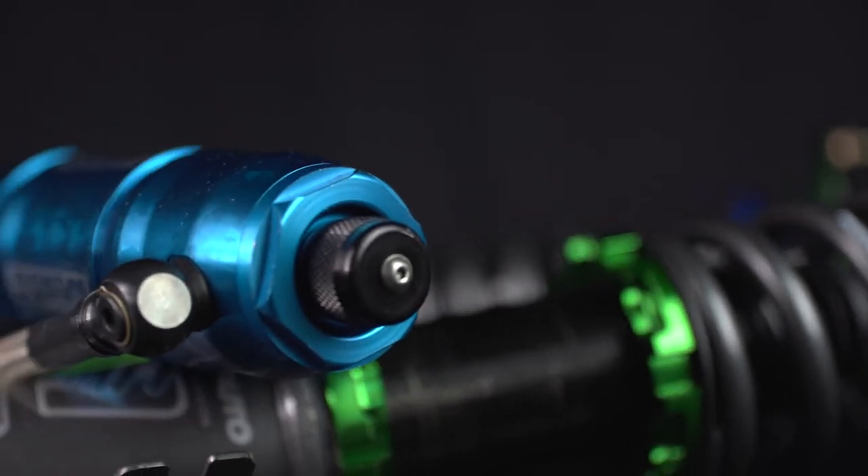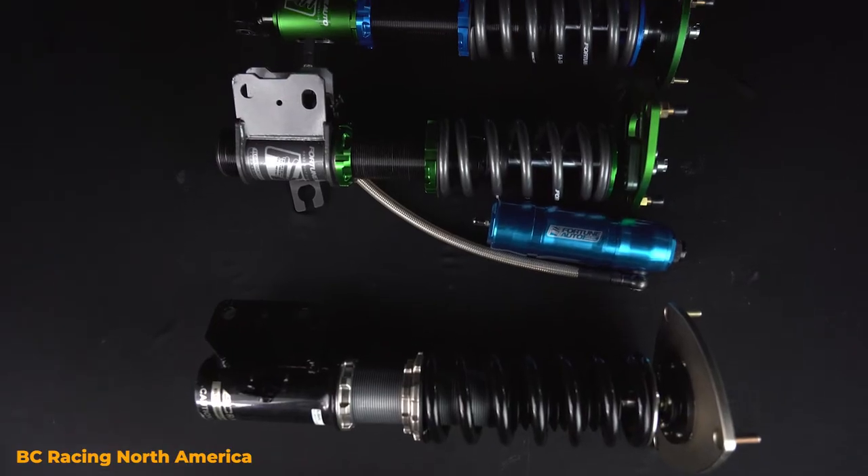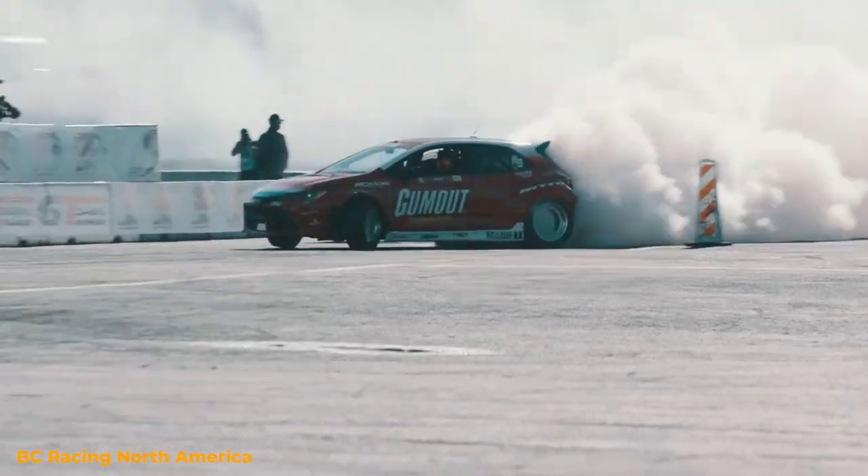There are also coilovers that focus strictly on performance, such as two- or three-way coilovers, which are going to perform even better, but will sacrifice more ride comfort.